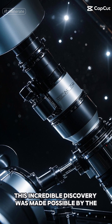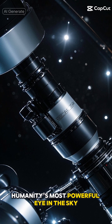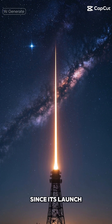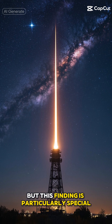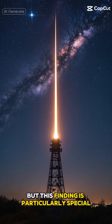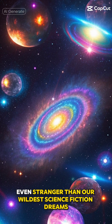This incredible discovery was made possible by the James Webb Space Telescope, humanity's most powerful eye in the sky. Since its launch, it's been revolutionizing our understanding of the cosmos, but this finding is particularly special. It's showing us that the universe is even stranger than our wildest science fiction dreams.